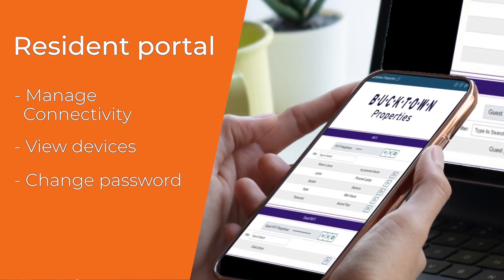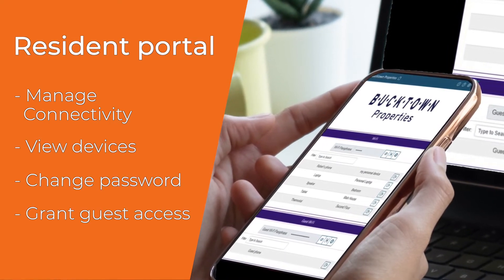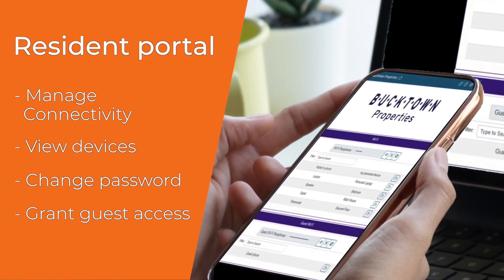They can view their devices, change the Wi-Fi password, and grant guest access to visitors, all on their own.